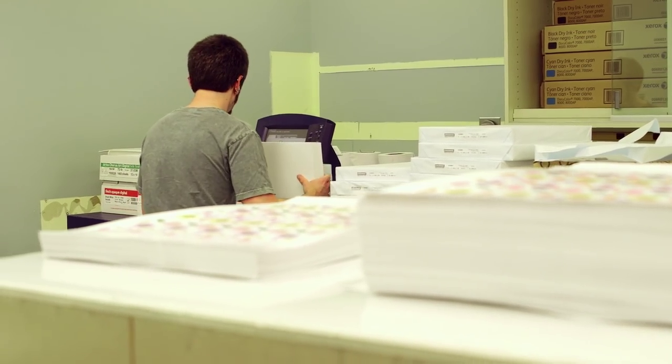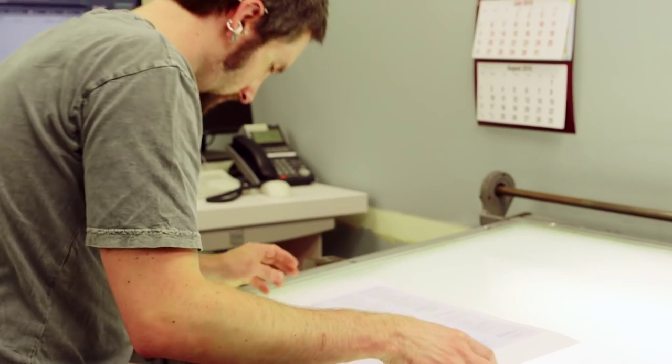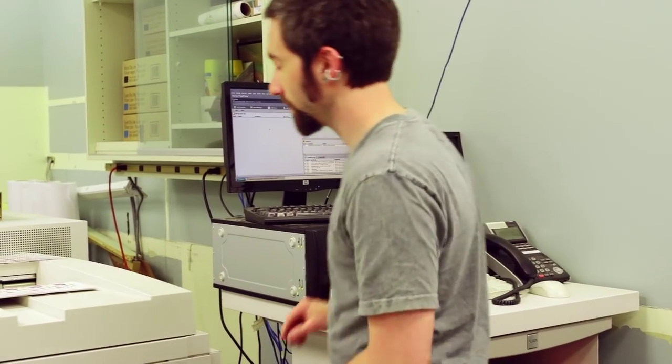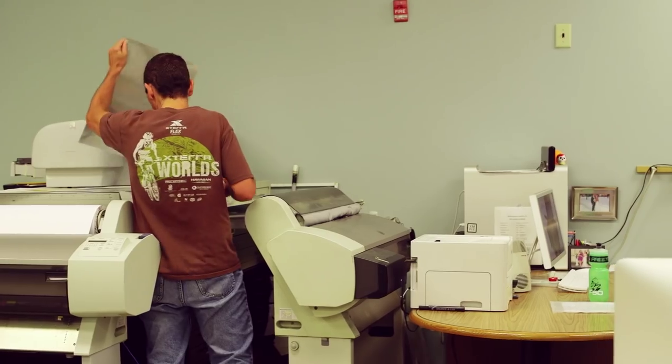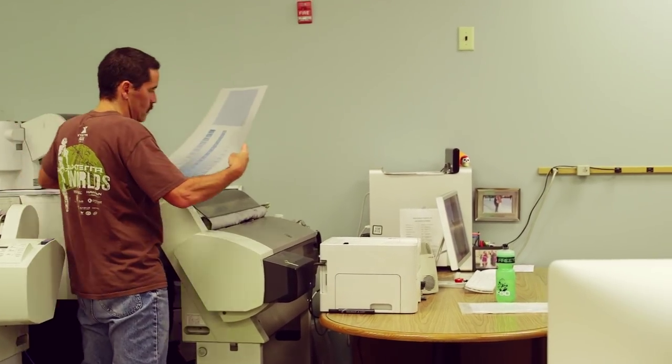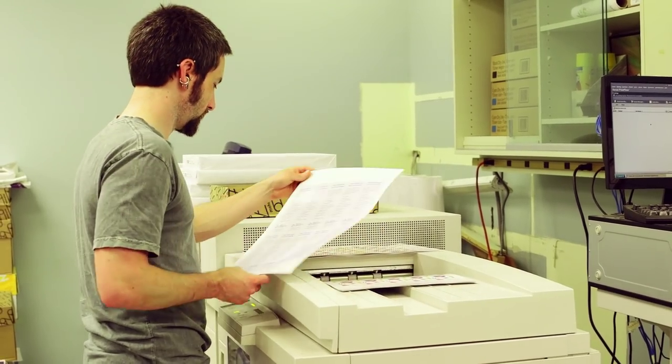Before we head into the plant, we'll take a short detour into our prepress department. We use the latest equipment and software to get the best possible results, and we can work with just about any platform you happen to use. We also feature full-color digital printing, which allows us to produce short runs very economically. Our experienced prepress staff are not only capable, but also very creative in suggesting ways to present your graphics in the best possible way.